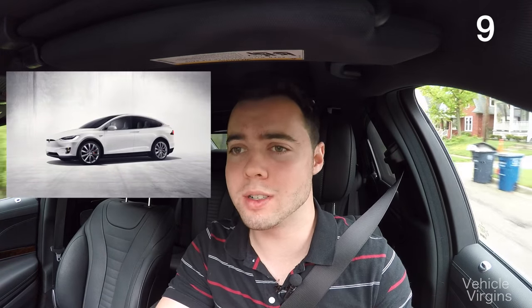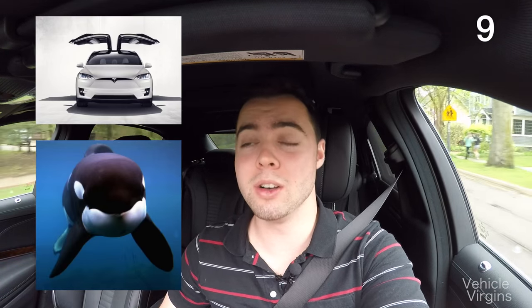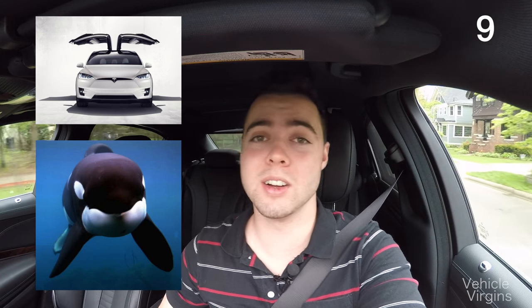The Tesla Model X — it's cool, it's got gullwing doors, the P90D version even has 762 horsepower, but in white it looks exactly like the killer whale Shamu. Just look at it, seriously.